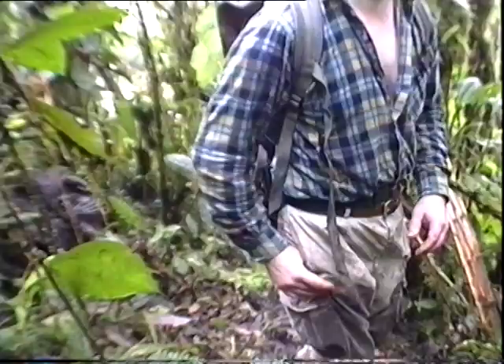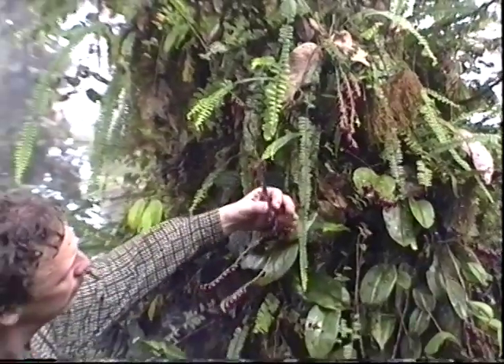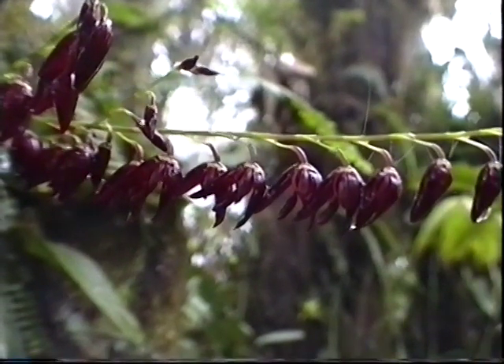There's another one with a smaller leaf. Oh, look at this huge flower — Pleurothallis. This is a nice one; it's got hundreds of flowers. Beautiful one.